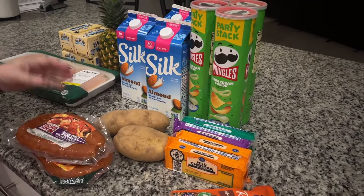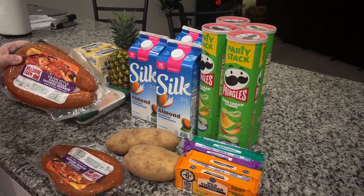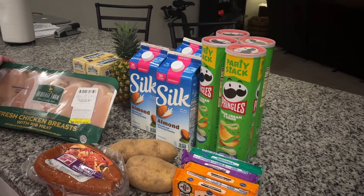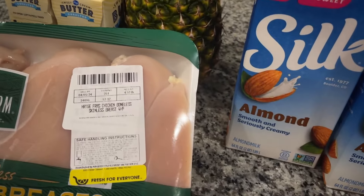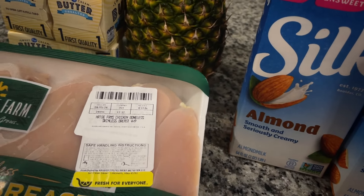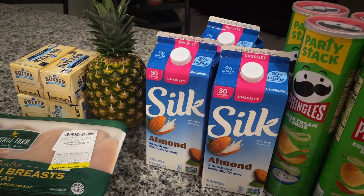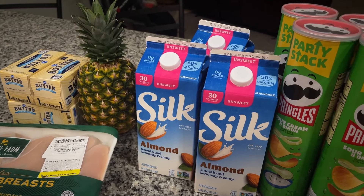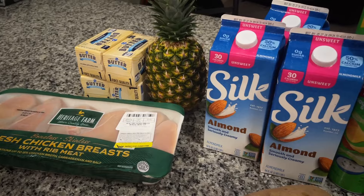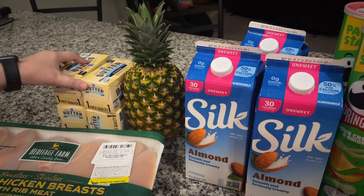We got two andouille sausages. We normally spend $3.98 each at Walmart, and we got these for $3.50 each — so we saved about a dollar. We also got chicken at $2.49 per pound. Normally the cheapest we've found in our area is $2.69, so here in Florida, $2.49 is actually a really good deal. Even though we didn't really need chicken, we went ahead and got one pack.